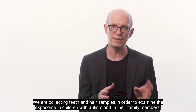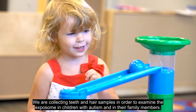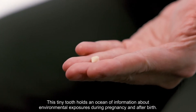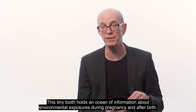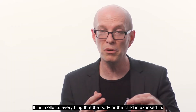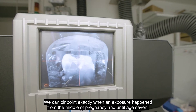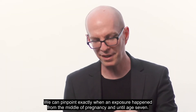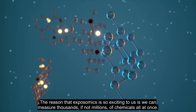We are collecting teeth and hair samples in order to examine the exposome in children with autism and in their family members. This tiny tooth holds an ocean of information about environmental exposures during pregnancy and after birth — it just collects everything that the body of the child is exposed to. We can pinpoint exactly when an exposure happened, from the middle of pregnancy until age seven.